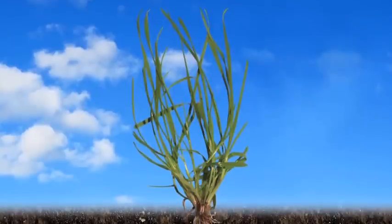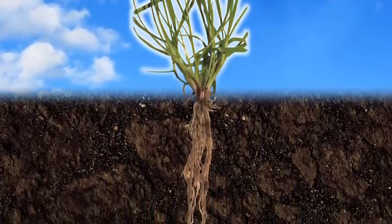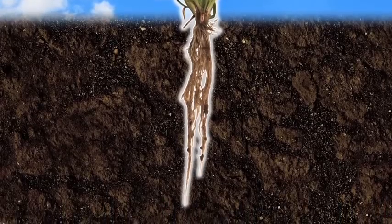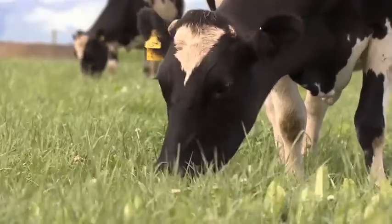Grubout U2 is CropMark's remarkable new novel endophyte, offering host grasses above and below ground protection against major insect pests, with no known ill effects on sheep, cattle and deer.